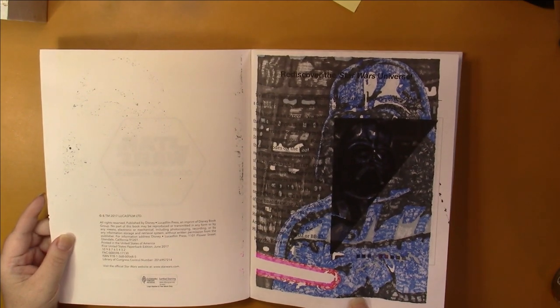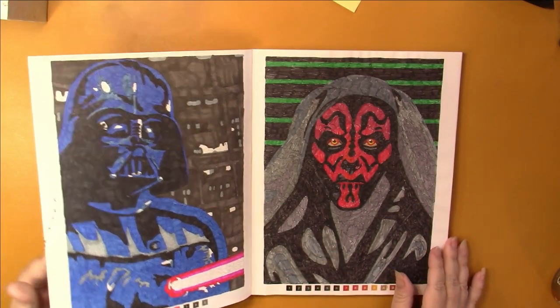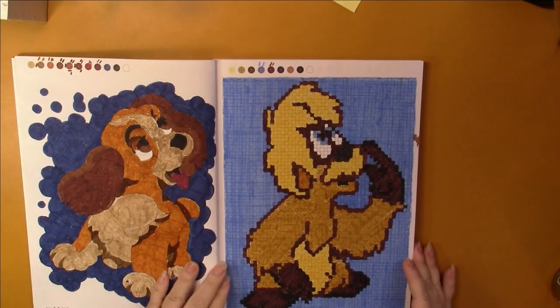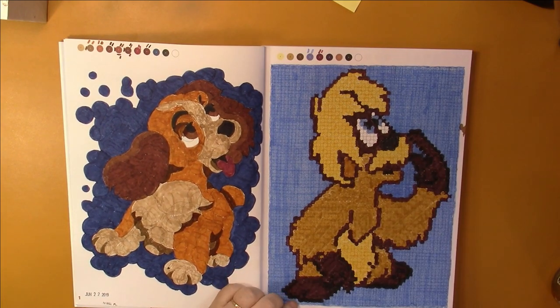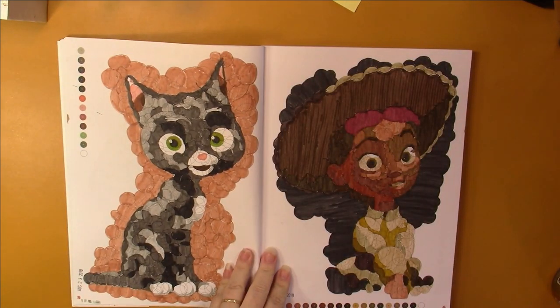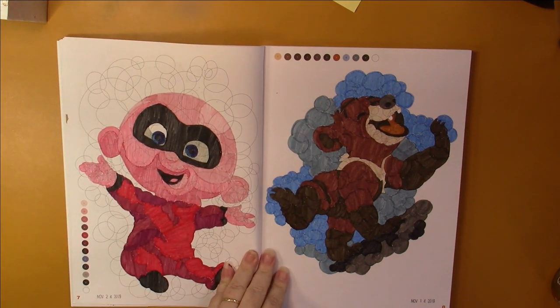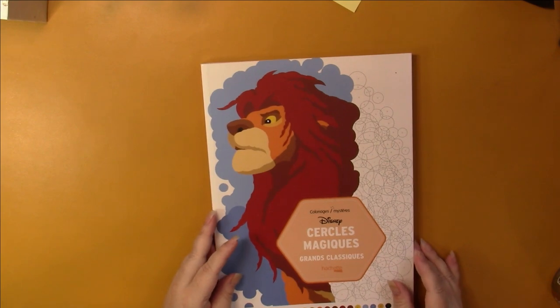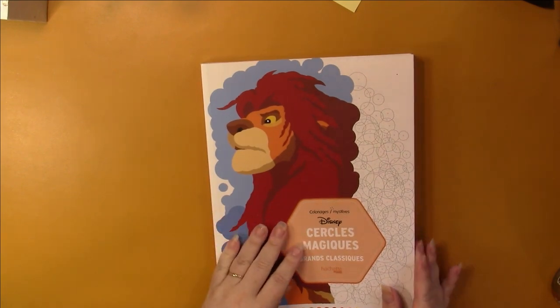I'm not a big Star Wars fan but I still like the characters. Then I have Disney Babies — these are Cirque Magique, Magic Circles — and I did these two. I've done a lot more in here than I thought; I haven't looked at this book in ages. I'm up to number nine. Then there's the second circle one — Cirque Le Magique Grand Classique — and I haven't done anything in that one.